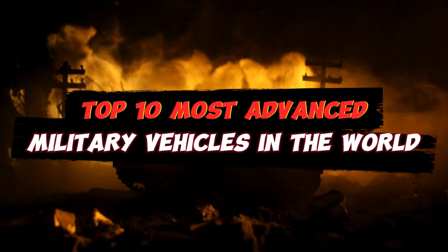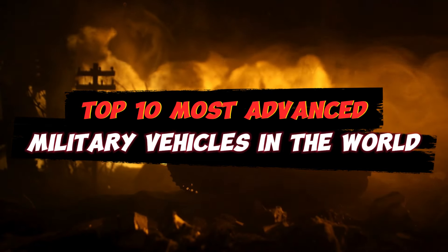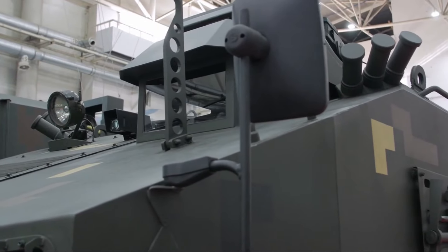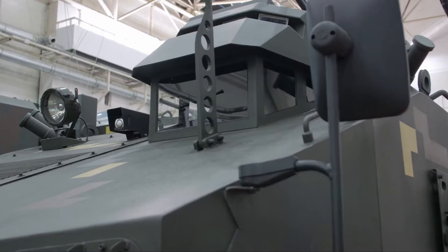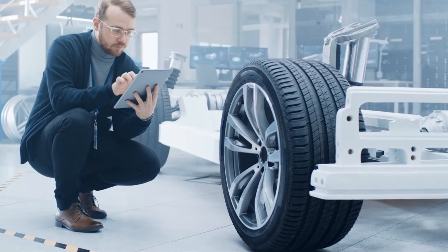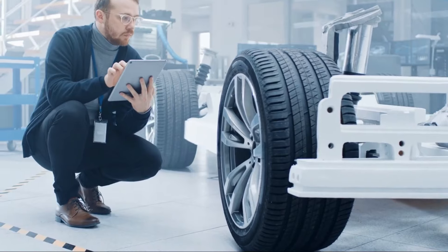Top 10 Most Advanced Military Vehicles in the World. Military vehicles are those utilized by the armed forces to either carry soldiers or engage in warfare. To improve the effectiveness and efficiency of these devices, new technologies were systematically adopted after World War II. A completely new and highly advanced breed of vehicles started to be used by armies all over the world in the early years of the 21st century.